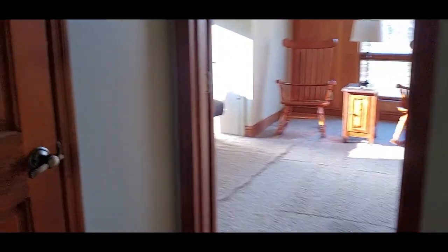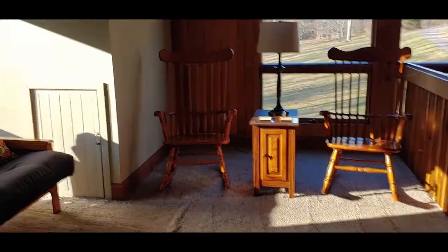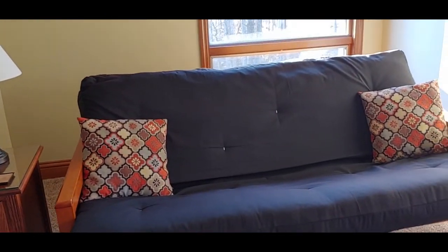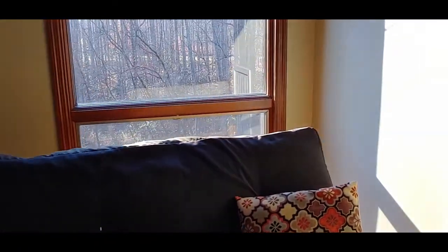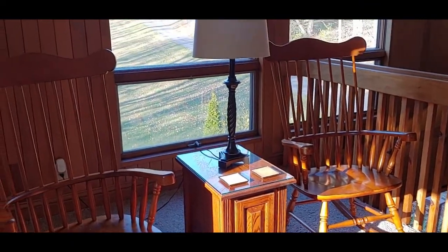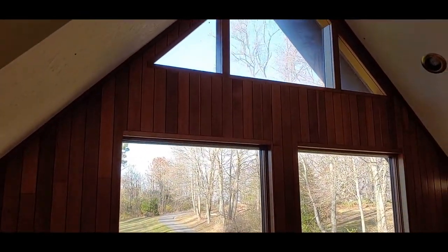Walking on down the hall, this is more linen closets with pillows and blankets. And as you walk out here, here's a loft — a nice little sitting room with two rocking chairs and a nice view.